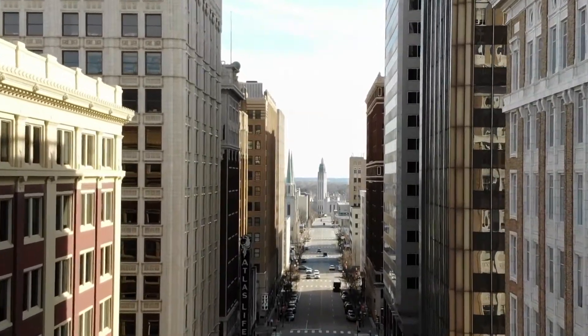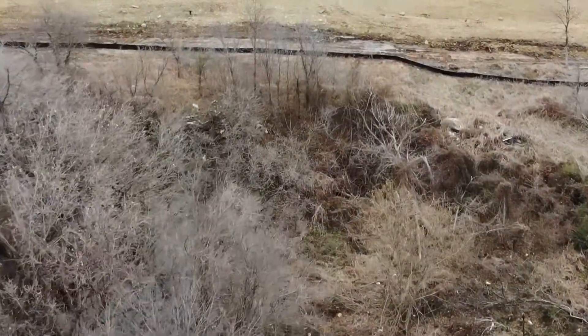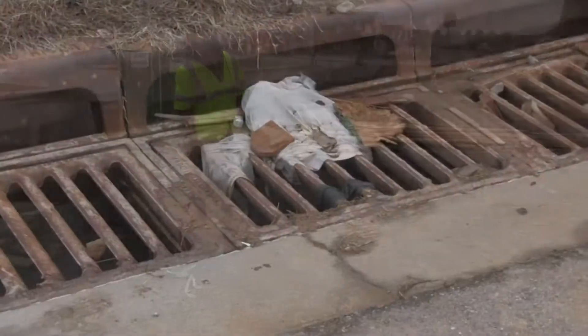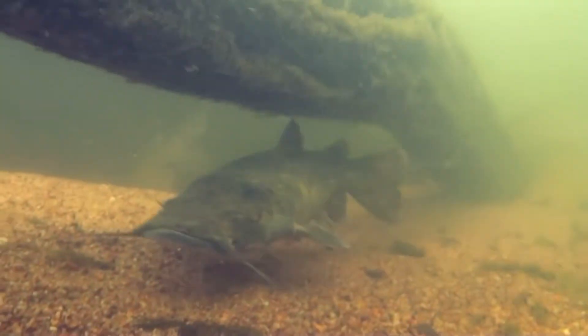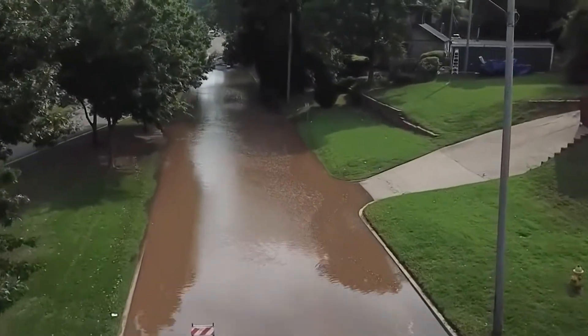One major factor in protecting the City of Tulsa's natural resources is ensuring best management practices during construction activities. The City of Tulsa inspects all construction activities within city limits in order to protect our streams from sediment and debris pollution and our citizens from potential flooding hazards.